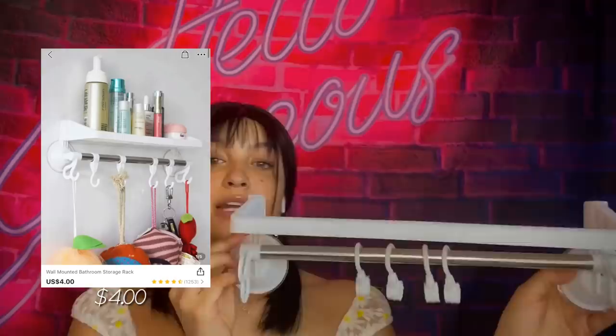Next up we got this shelf. I went ahead and put it together for y'all — here's how it looks. This would be really nice in your bathroom for storage purposes. You want to be very organized — you can put up your shampoo or whatever you're using.